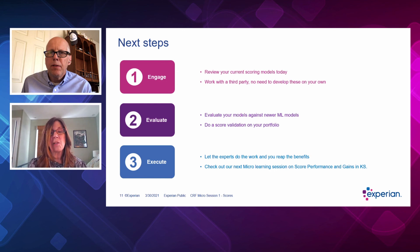Please check out our next micro learning session on score performance and gains in efficacy. Thank you so much, Bonnie and John, for this insightful presentation on scores. Thank you for joining our first session on scores. You can watch this video at crfonline.org. Come join us for our second session, How to Best Score Your Portfolio, on May 4th, 2021.